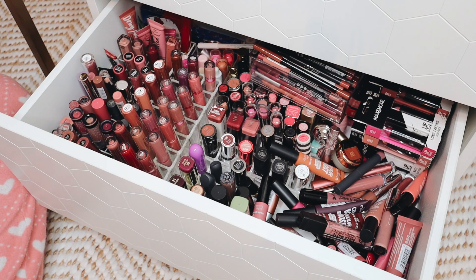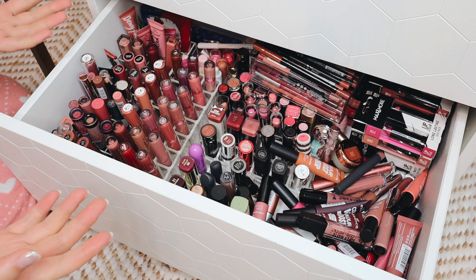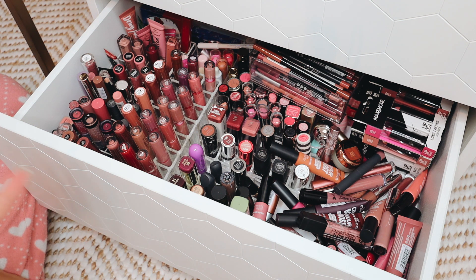Hello guys, welcome back to my channel. Today we are decluttering my lipsticks. As you can see, this drawer is an absolute disaster and it is in definite need of some decluttering. A lot of these lipsticks are pretty old, or I just don't reach for them and don't wear them that often. I do have my favorite lipsticks and the ones that I wear most often up on my vanity.